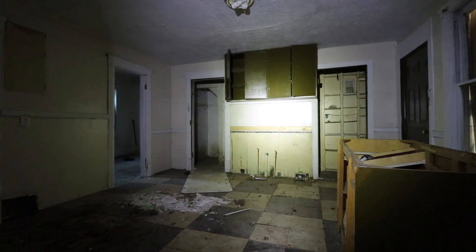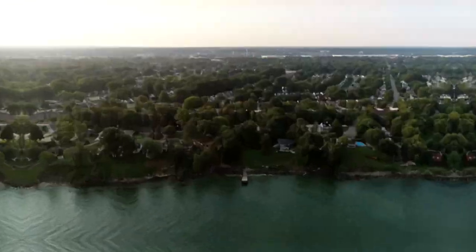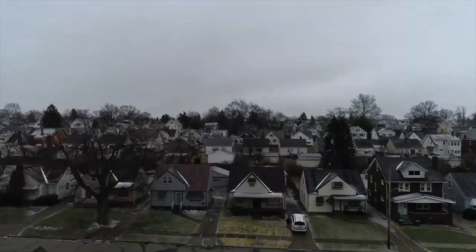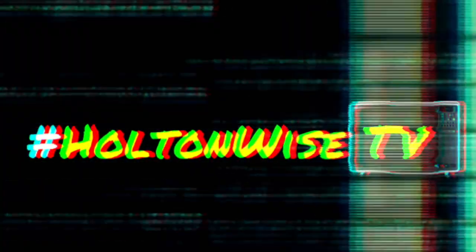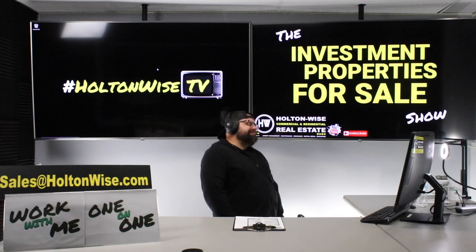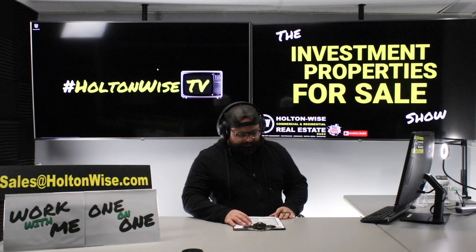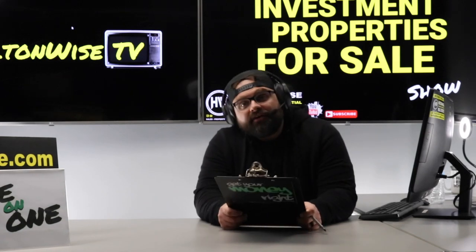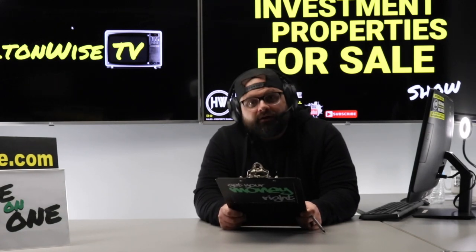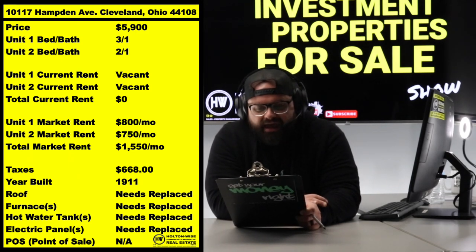Honestly, I thought the inside would be a lot worse. Welcome to the Investment Properties for Sale show, folks — selling at or above list. We provide complete transparency and education, taking you on video tours and giving it to you straight. Five thousand dollar houses — yeah, that's what we're talking about. I got you guys a house today for the low low price of five thousand nine hundred dollars.